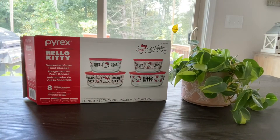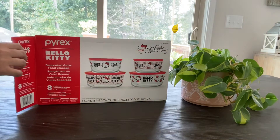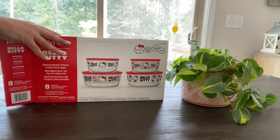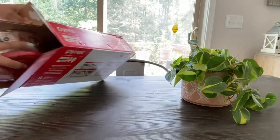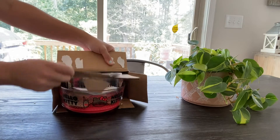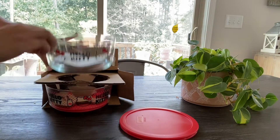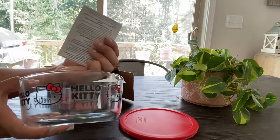Hi everyone, today I'm going to be doing a video on the Pyrex Hello Kitty decorated glass food storage container. If you're into Hello Kitty like I am, you're going to absolutely love these. I got them from Costco for $19.99. Here's a top of one of them — very cute. It comes with instructions.